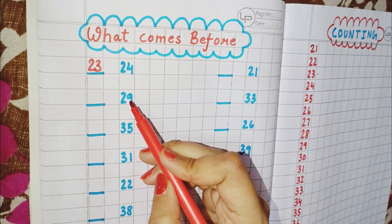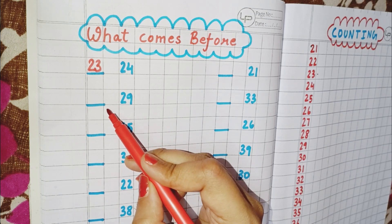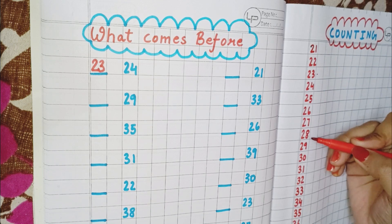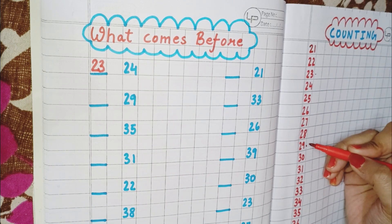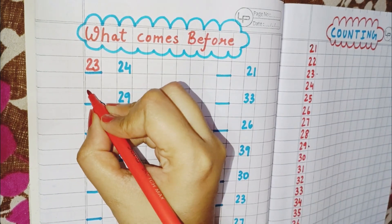Now the next number here is 29, and we have to find which number comes before 29. So we have to see where is 29. This is 29, and 28 comes before 29. So write here 28.